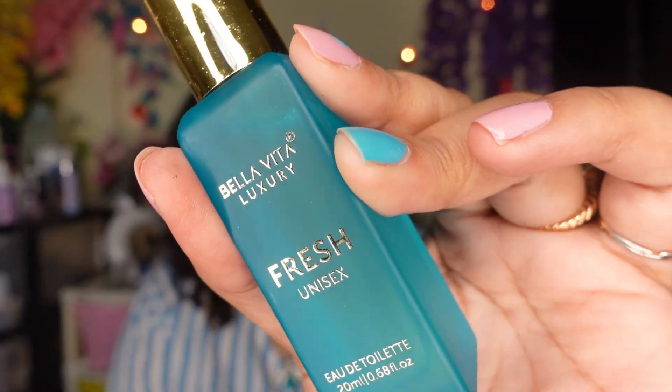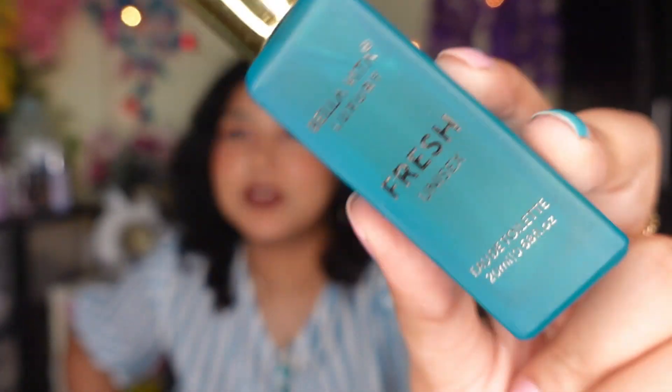The next one is Bella Vita Fresh from their luxury line. Let me just spray it. It's fresh — kind of a beachy vibe, like a shower gel type fragrance. It's totally awesome. And you guys know I love blue and purple packaging so that's an extra point. It's a very chic component. If I finish this I think I'll buy the full size because it's so good.